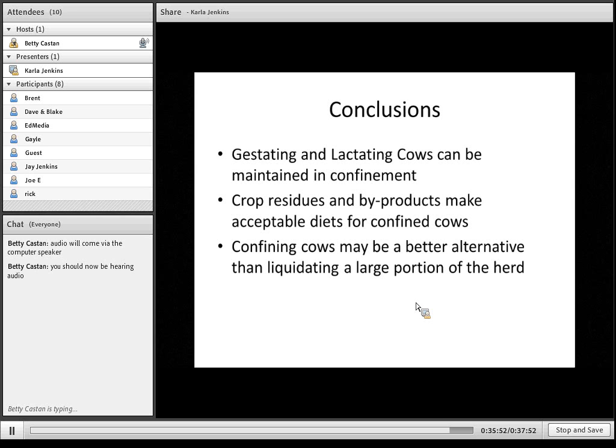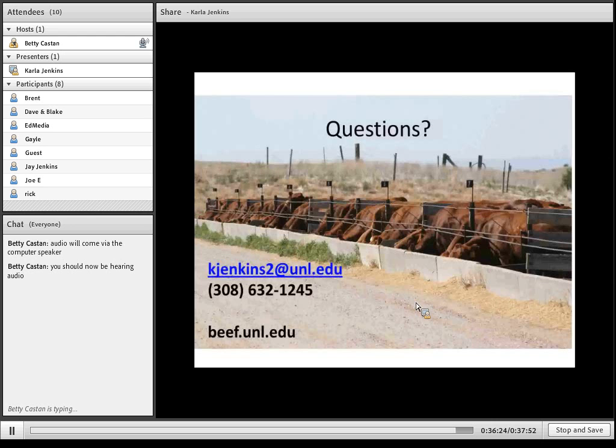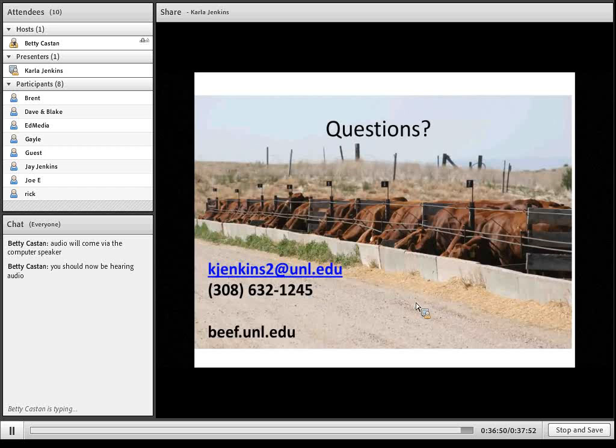My conclusions are that gestating and lactating cows can be maintained in confinement — we've shown that with research. Crop residues and byproducts make acceptable diets for confined cows. Confining cows may be a better alternative than liquidating a large portion of your herd, and that's why it's important to go through some economics and see if there's an alternative for feeding them that would maybe prevent you from having to do that. With that, I'll take questions if there are some in the chat box. There's also a lot of good information at beef.unl.edu, including these archived webinars, and this one will be added to that website as well.